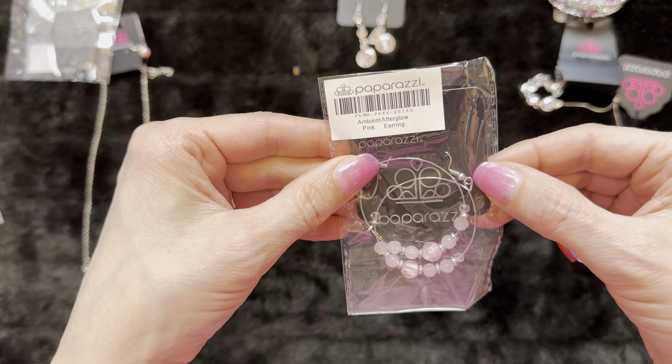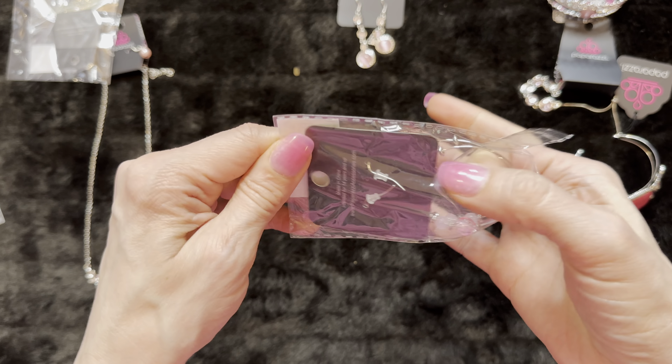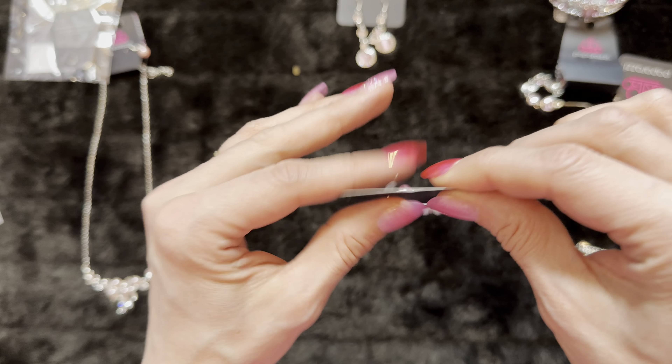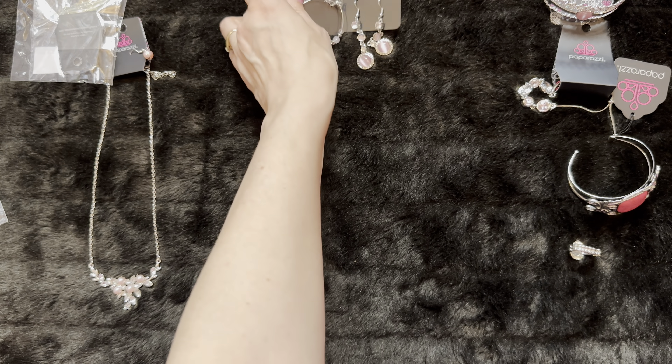Some earrings — earrings are good. Ambient Afterglow. This one I've seen before — it has kind of a metallic shimmer on the inside. You have your silver foil on the inside of that bead. These are lightweight, super easy to wear. Earrings go there.